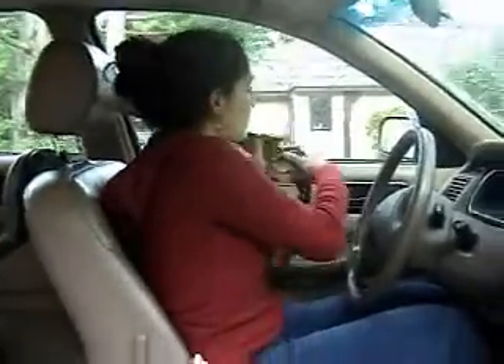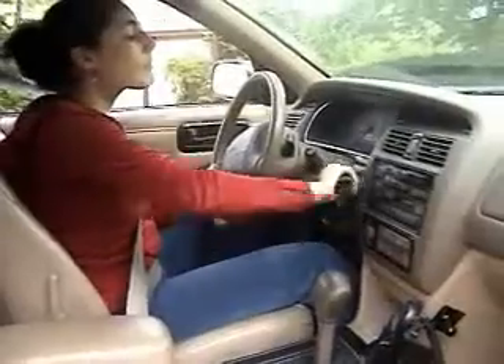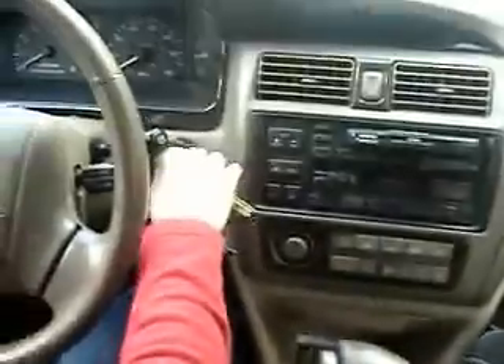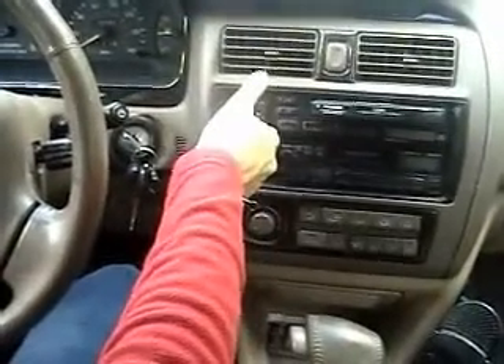Next, we're going to learn how to put on your seat belt. Next, you have to put the key into the ignition. Take the key in your right hand and insert it into the ignition.